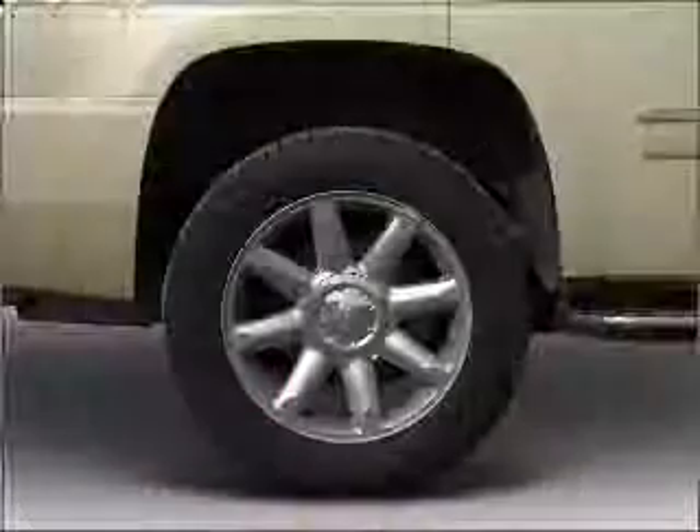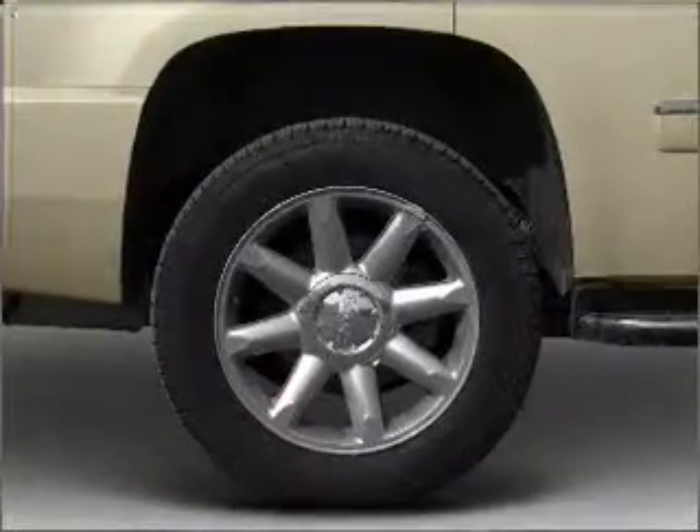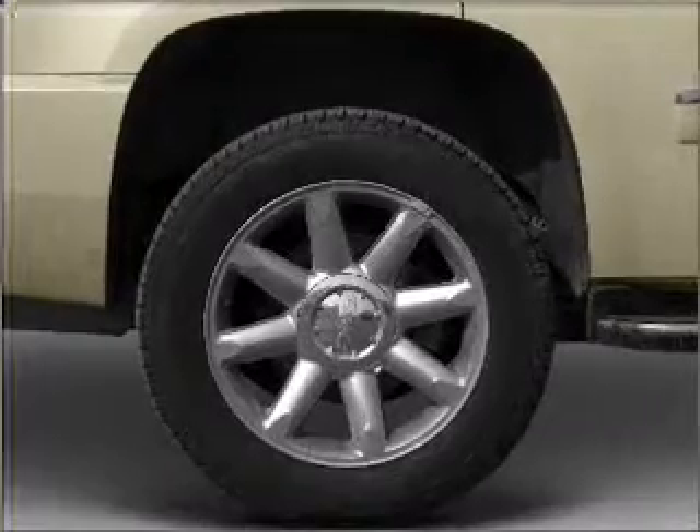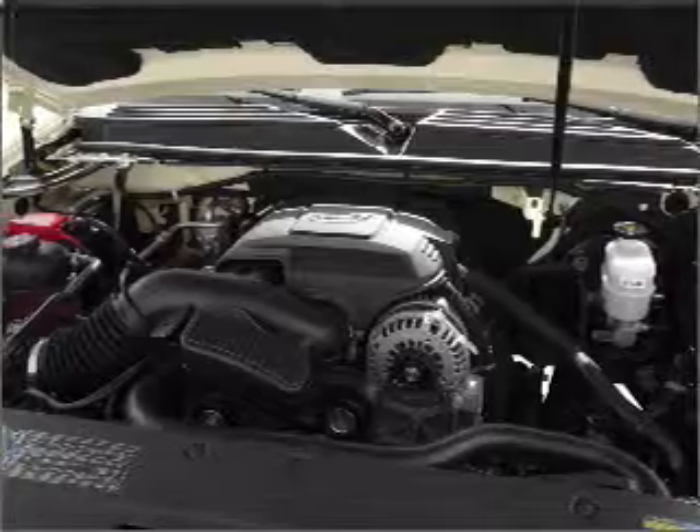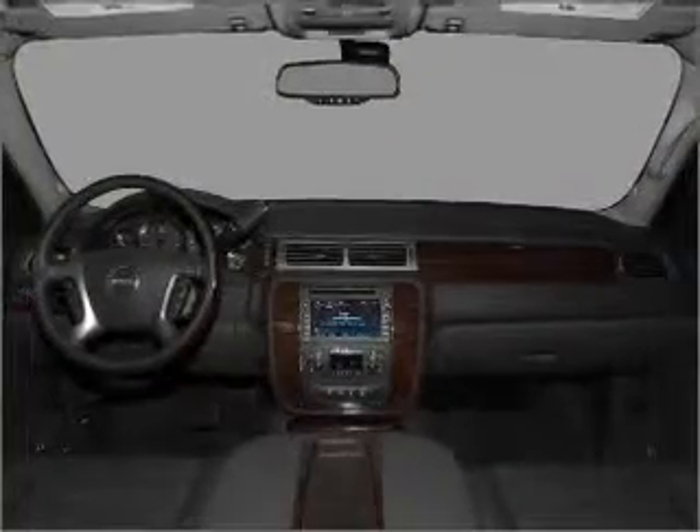Reach your destination effortlessly with GPS navigation. Premium wheels give a more luxurious look. Treat yourself to a premium sound system. Brake safely with the anti-lock braking system. And memory settings make for a more comfortable ride.